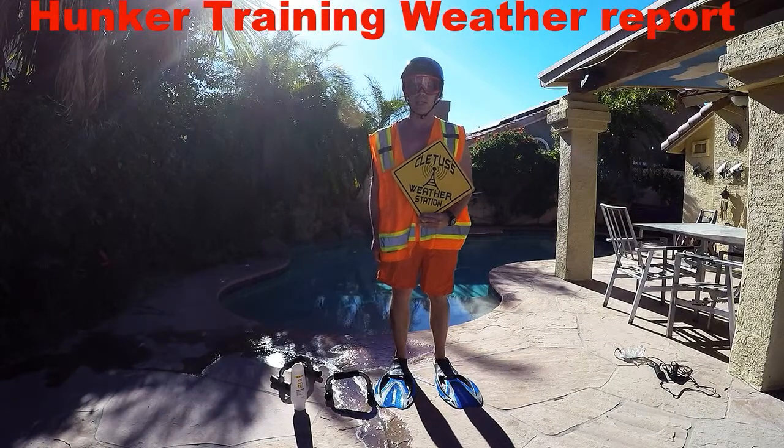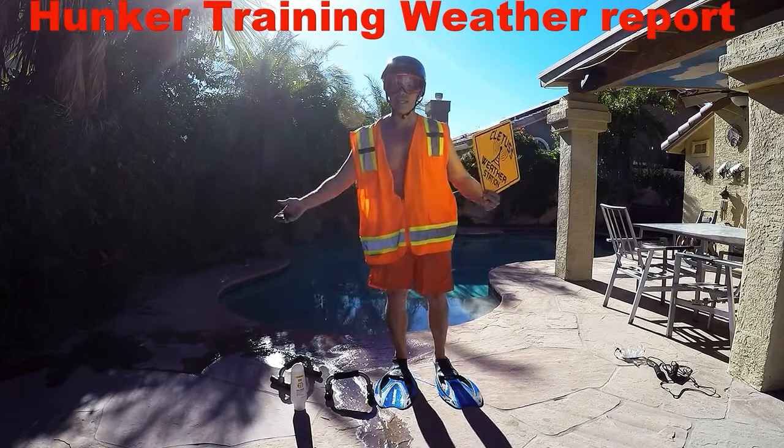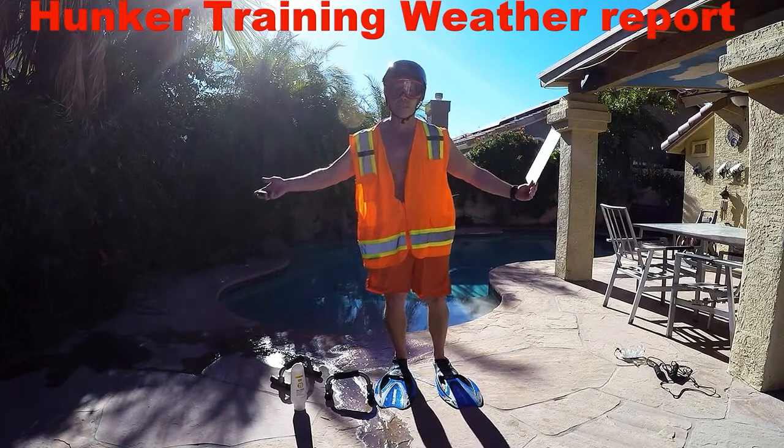Thank you for joining everybody. It's the cleats coming live from the weather station out of Duke, Arizona, where the weather is well into the 80s. Expect 80s degrees throughout the week.